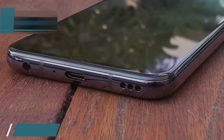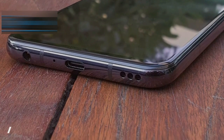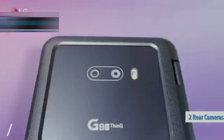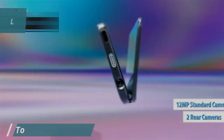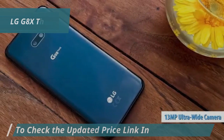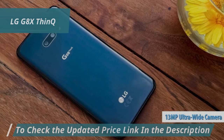Whether you're gaming or multitasking between apps, this phone will keep up without breaking a sweat. For photography buffs, the dual rear cameras mean versatility. The 12MP standard lens captures sharp, detailed photos, while the 13MP super wide-angle lens lets you capture more of the scene.